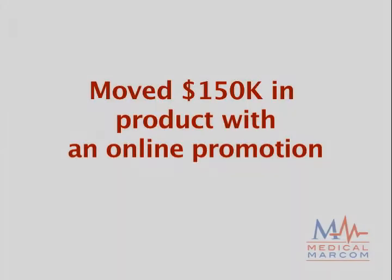We should talk if you want to learn how I moved $150,000 in medical devices with a simple online promotion.